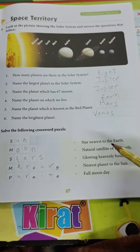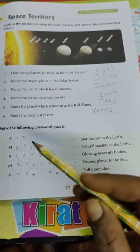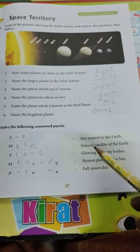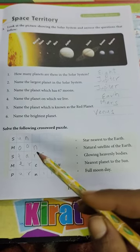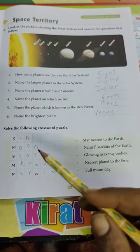Star nearest to the earth. Sun. Yes, Sun is a star. So star nearest to the earth is Sun. Natural satellite of the earth. Moon.